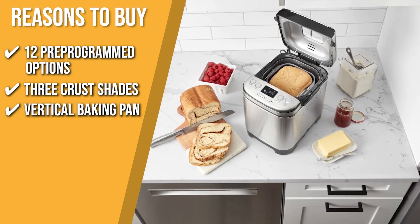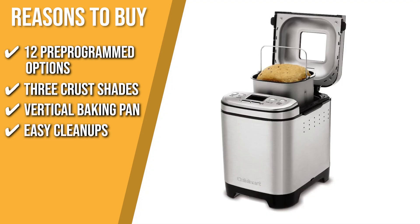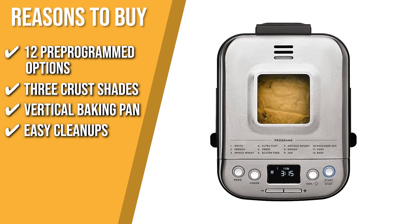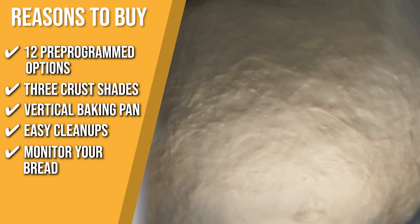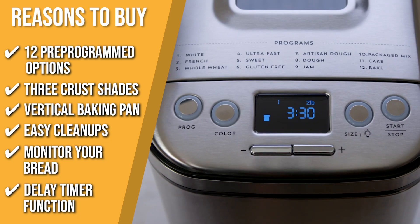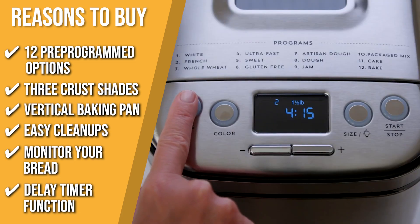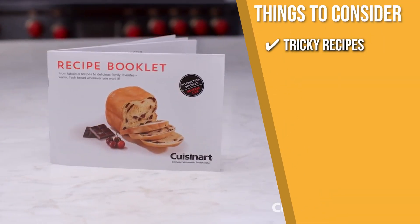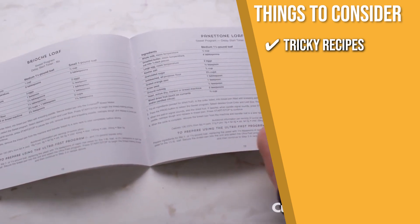Vertical baking pan: the vertical baking pan provides this machine with a counter-friendly compact design. Easy cleanups: thanks to the removable kneading paddle and bread pan, you can enjoy fast and simple cleanups. The lid with a viewing window allows you to monitor your progress as you bake. Delay timer function: you'll be greeted each morning by the sweet aroma of freshly made bread thanks to the 13-hour delay timer feature. The thing you should know before buying is tricky recipes — some customers mention that the recipe book can be a bit hard to follow, so we suggest checking out recipes online.